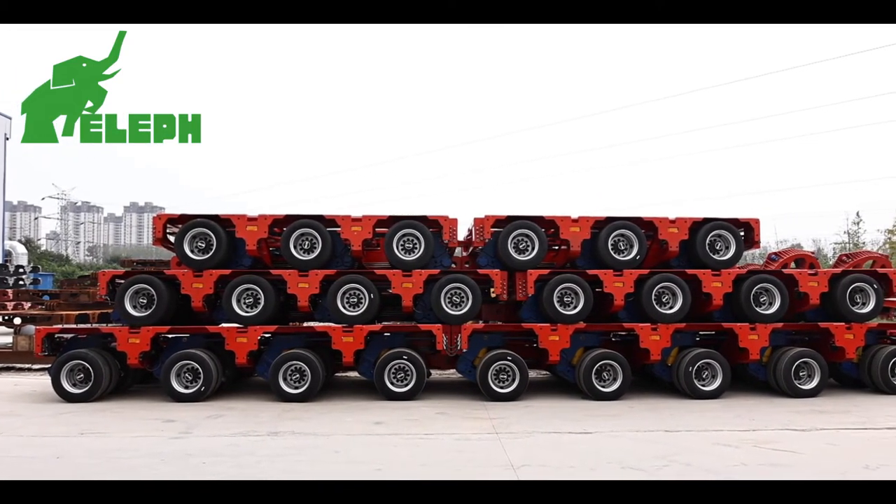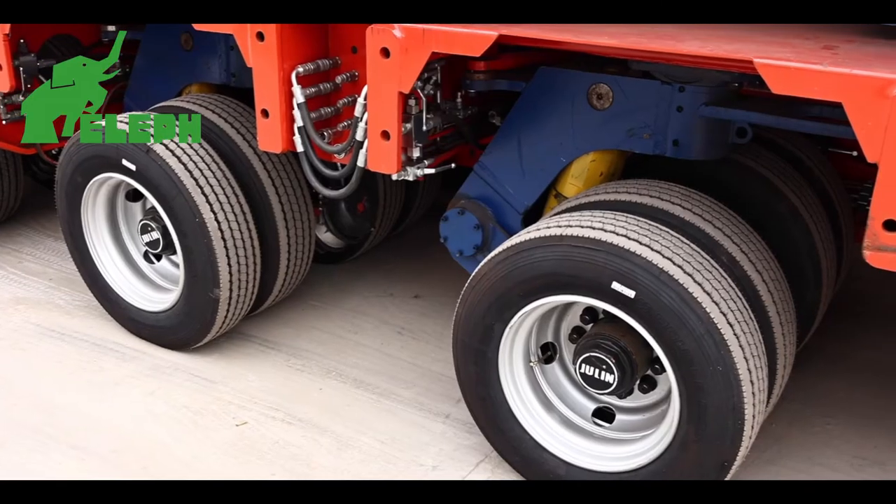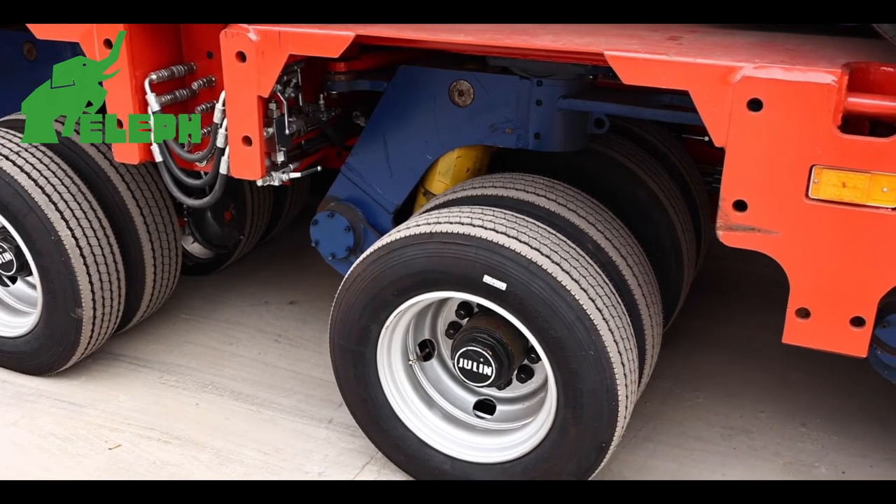It has the advantages of adjustable cargo platform, uniform wheel axle load, small turning radius, and convenient reversing.